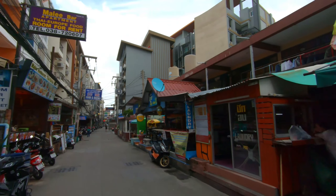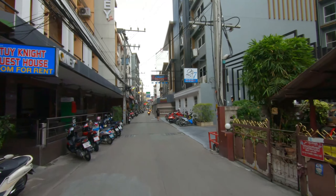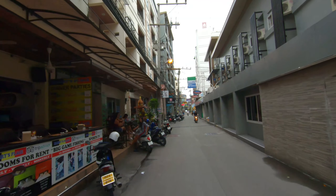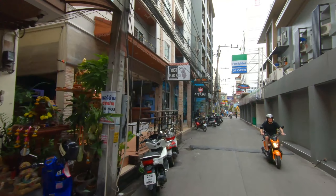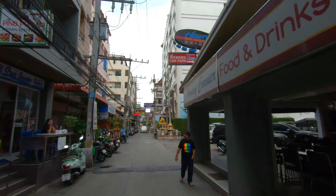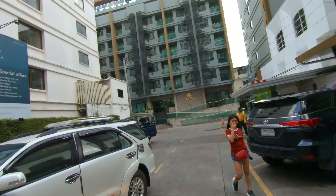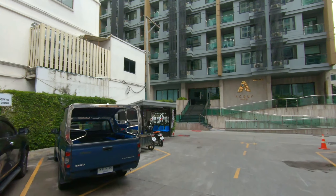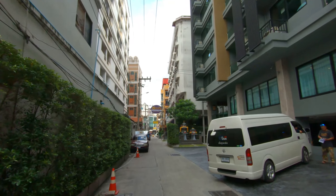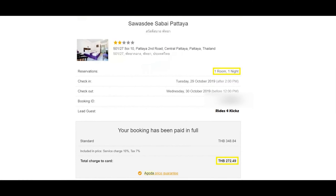Coming in today to try out another hotel — another one of the Sawadee properties. This time Sawadee Sabai. This will be the third one I've reviewed from that chain, and I've never stayed at this one before. It's a little bit hidden back here. You've got to go down Soi Honey — or you can cut right through this little parking area alleyway between the Soi Honey massage and just come down this little soi, and it's right here on the right.